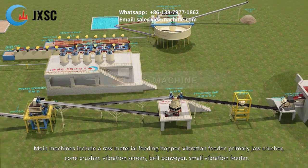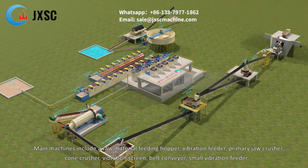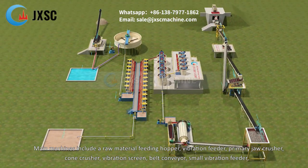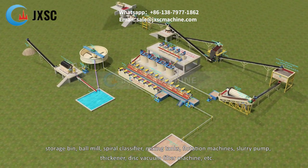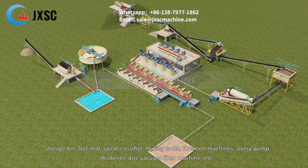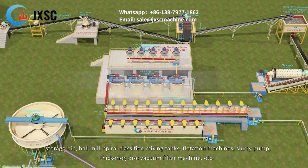Main machines include a raw material feeding hopper, vibration feeder, primary jaw crusher, cone crusher, vibration screen, belt conveyor, small vibration feeder, storage bin, ball mill, spiral classifier, mixing tanks, flotation machines, slurry pump, thickener, disc vacuum filter machine, etc.